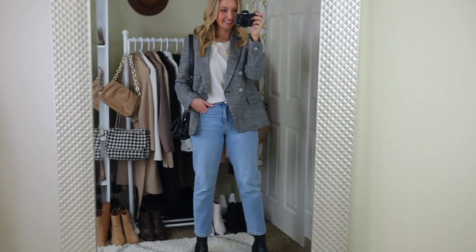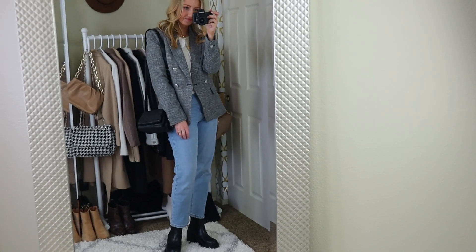Which blazer do I want to wear? That's usually the one I go for, but sometimes it's like, what jeans do I feel like wearing today? We all have those days where we're like, it's a soft pants day versus a hard pants day, and then you pick the blazer that matches.